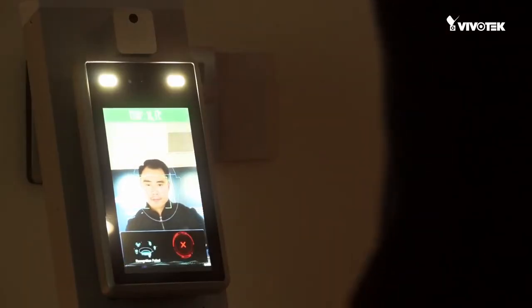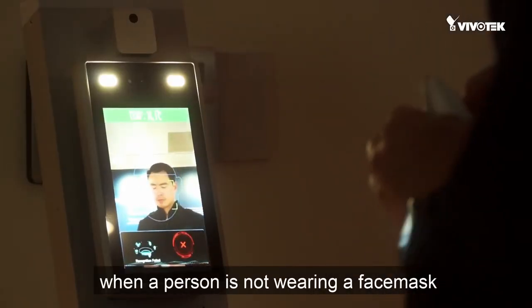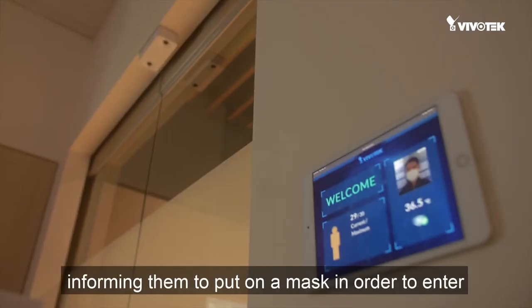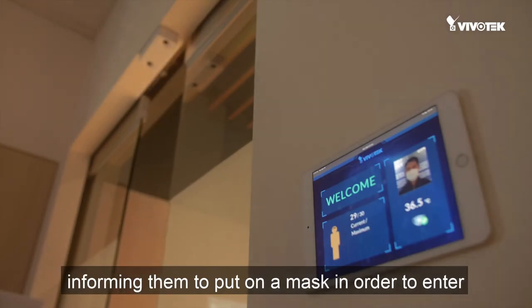The reader also checks for a face mask. When a person is not wearing a face mask, the reader will broadcast an audio message — "Please wear a mask" — informing them to put on a mask in order to enter.